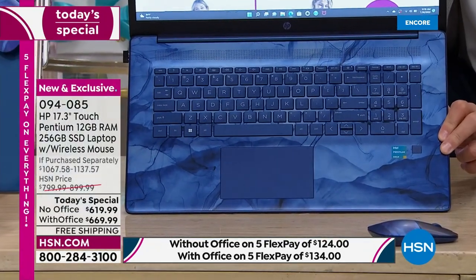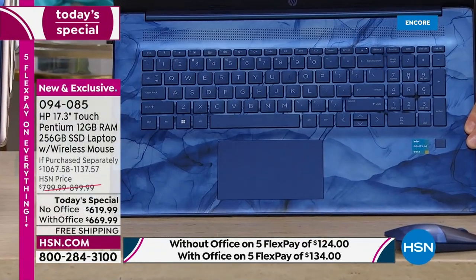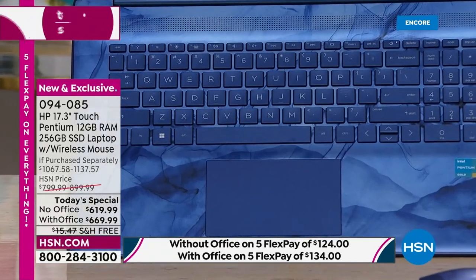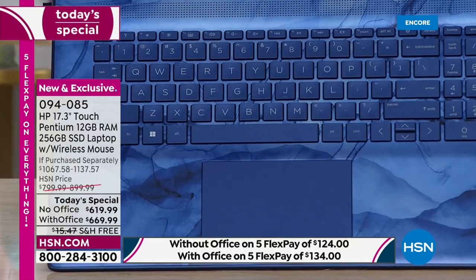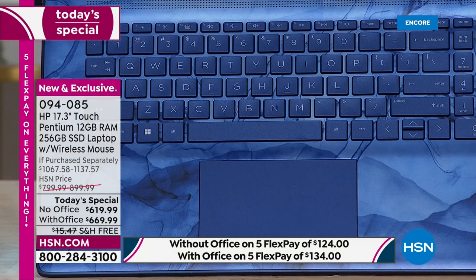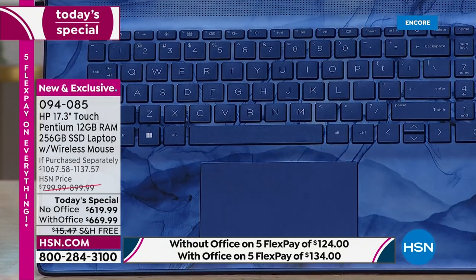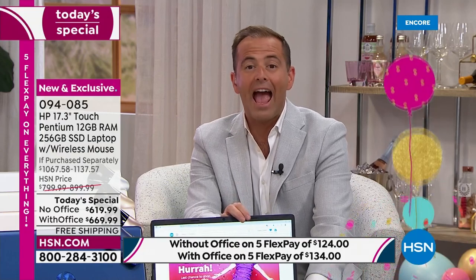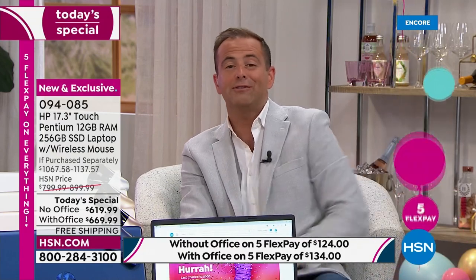It's only while supplies last. Most people are ordering with Office and most are ordering the Blue Universe color, which is making its worldwide debut right here on HSN. Today's offer gives you control through the oversized touchpad, the touchscreen, or the included Bluetooth wireless mouse — everything has been thought about.